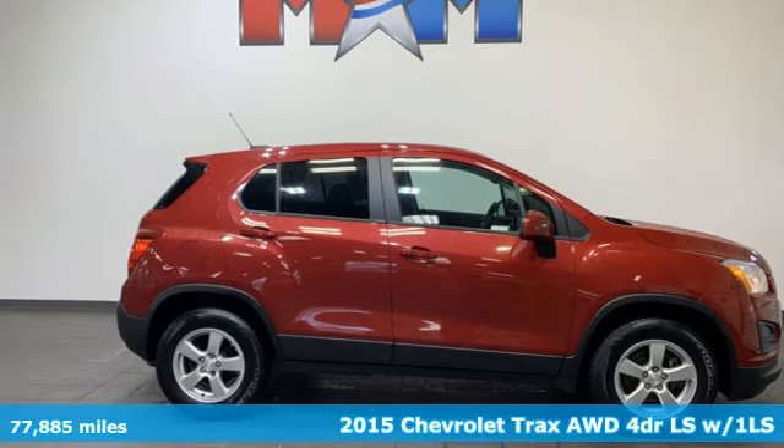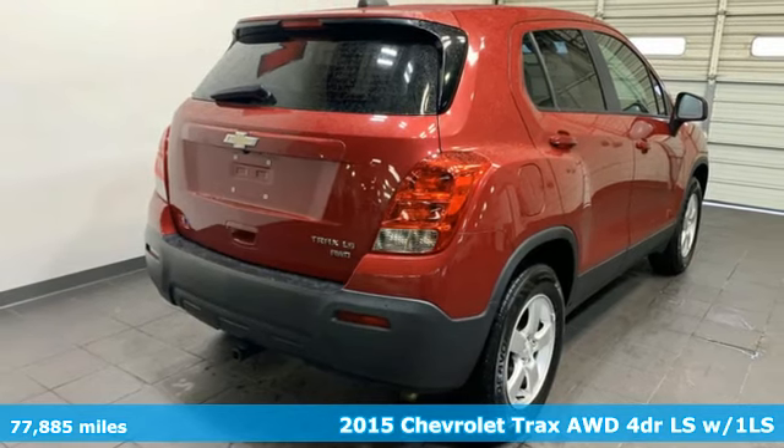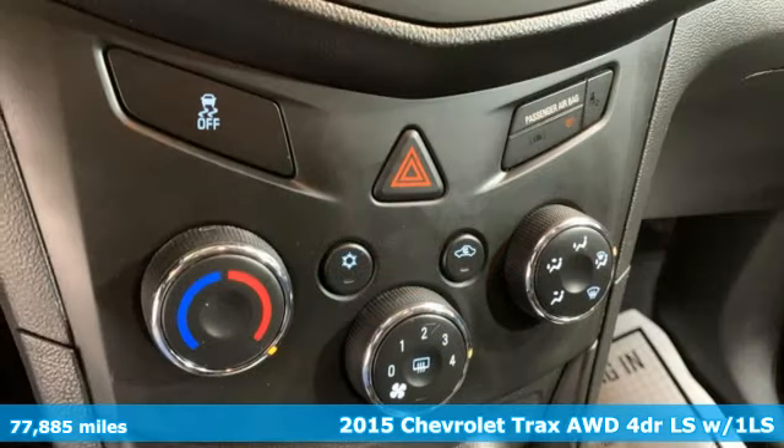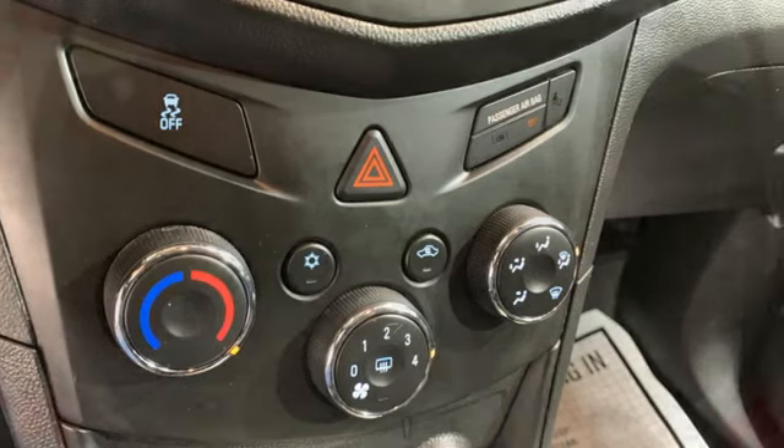It's a 2015 Chevrolet Trax. Don't let the slick city look of this Trax fool you. There's plenty of room for cargo and people with a variety of seating configurations. It comes with great features you'll love.